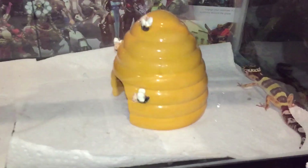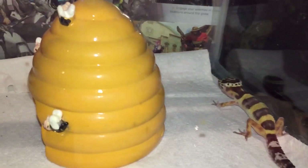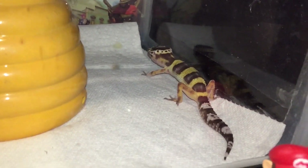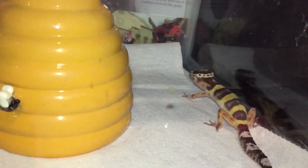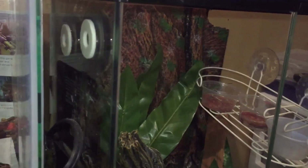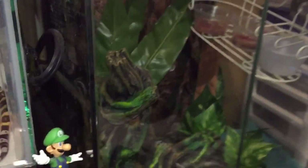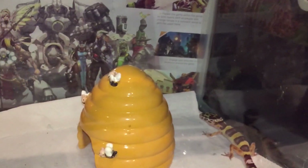And over here we got another leopard gecko — a smaller leopard gecko — and it's just enjoying the heat right there. And then this cage right here has a crested gecko that, unfortunately, isn't out right now. Yeah, that was basically the entire reptile room.